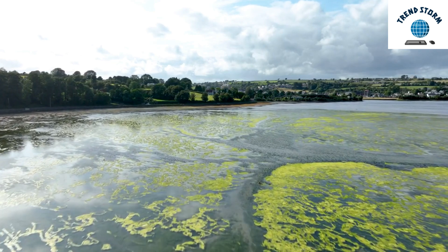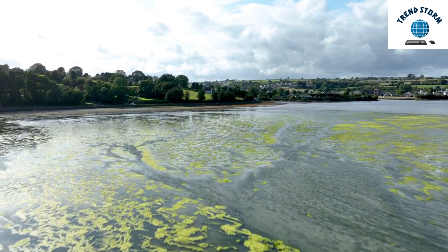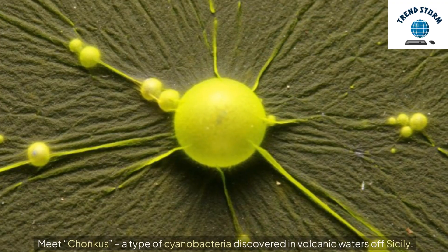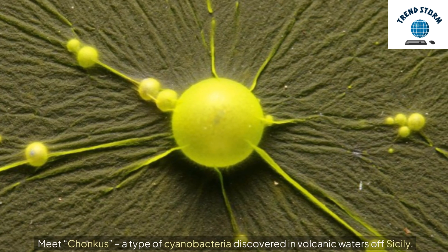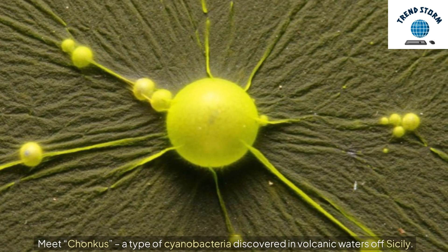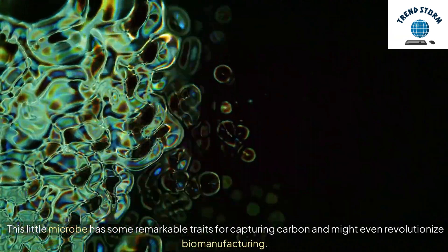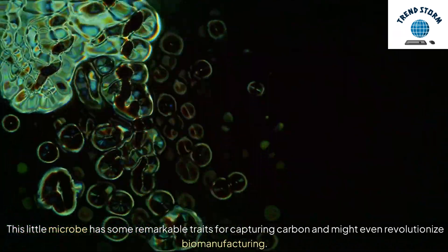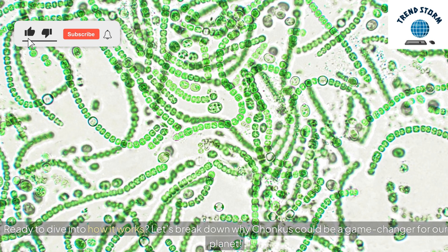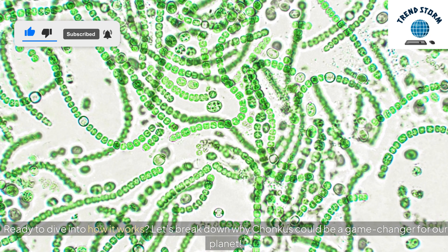Hey everyone! Imagine this! Scientists have discovered a brand new algae strain that could help tackle climate change. Meet Chonchus, a type of cyanobacteria discovered in volcanic waters off Sicily. This little microbe has some remarkable traits for capturing carbon and might even revolutionize biomanufacturing. Ready to dive into how it works? Let's break down why Chonchus could be a game-changer for our planet.